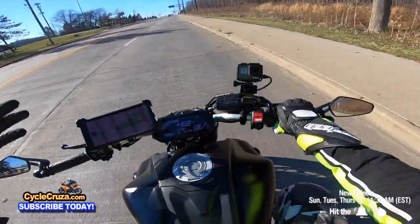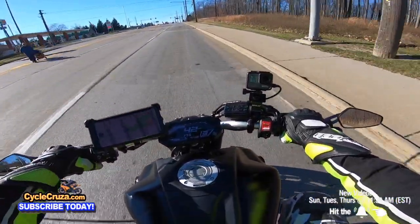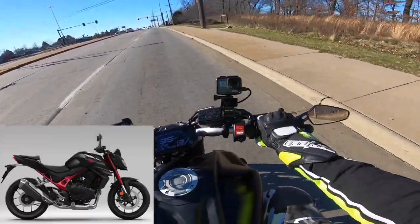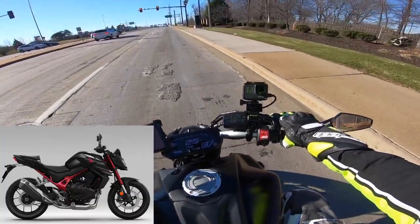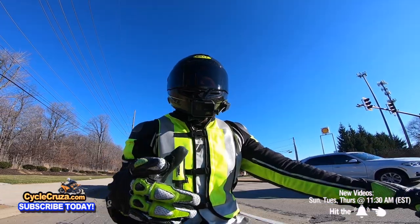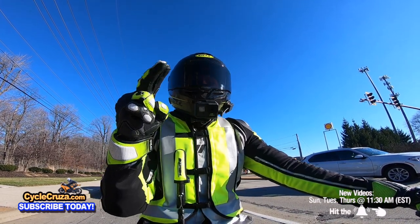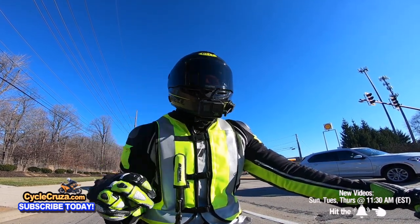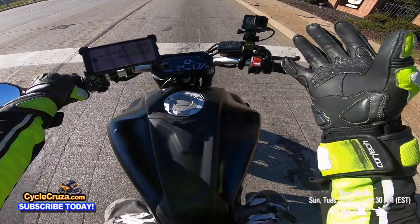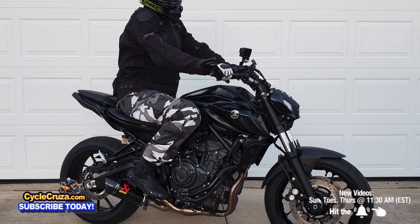You see other companies trying to copy and make something similar to dethrone the MT-07. Honda is coming out with the new Hornet — a lot of you tell me I should have got the Hornet, but I have a video on why I'm not getting one. Kawasaki's got a new bike similar to the MT-07 that's supposed to be the MT-07 killer. But both of those bikes are heavier than this bike in stock form. I got this bike down to 388 pounds from 406 pounds — this thing is lightweight.